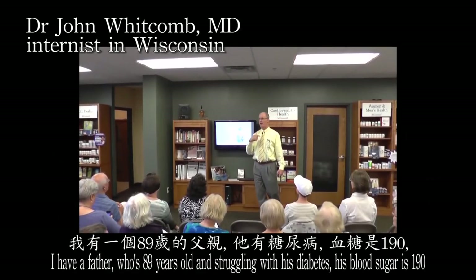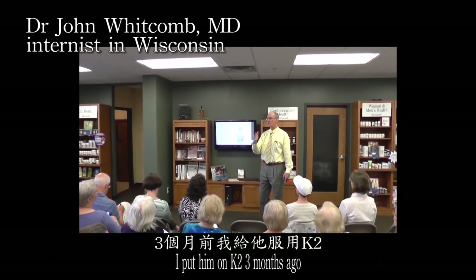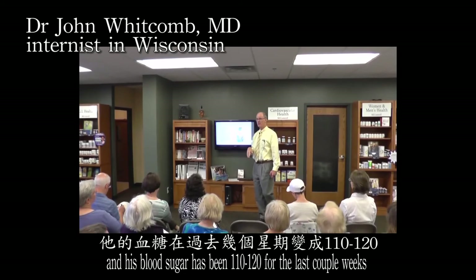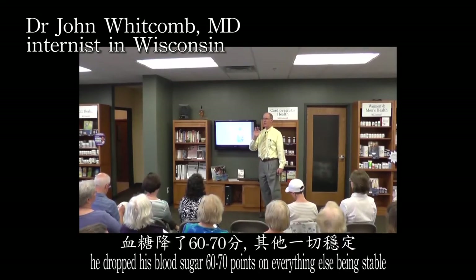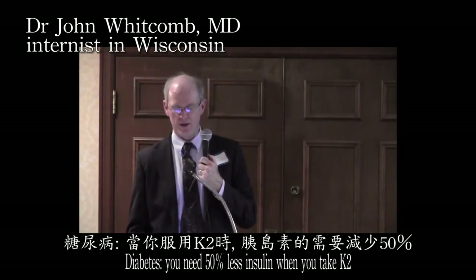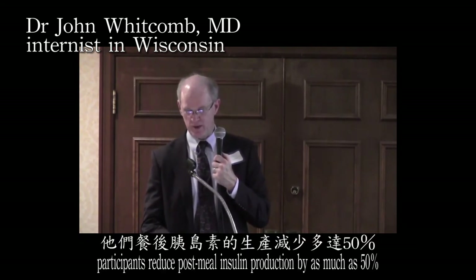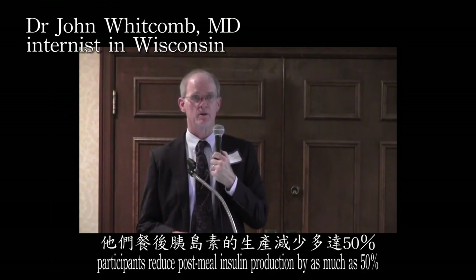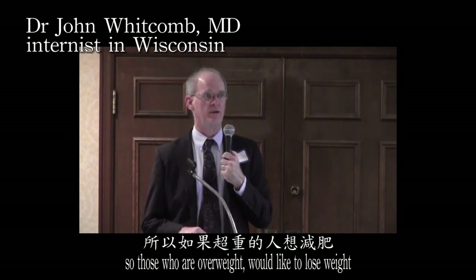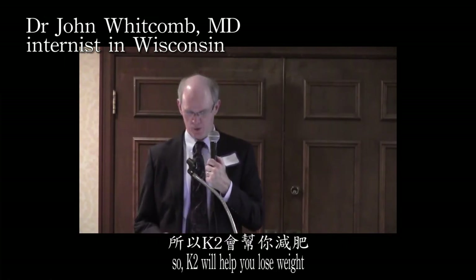I have a father who's 89 years old, struggling with diabetes with a blood sugar of 190. I put him on K2 three months ago and his blood sugar has been 110 to 120 for the last couple of weeks — he dropped his blood sugar 60 to 70 points with everything else stable. With diabetes, you need 50 percent less insulin when you take K2. In one trial, non-diabetic participants reduced post-meal insulin production by as much as 50 percent in one week on K2. Since insulin is your storage hormone, reducing insulin will help with weight loss — you can't lose weight until your insulin level is low, so K2 will help you lose weight.